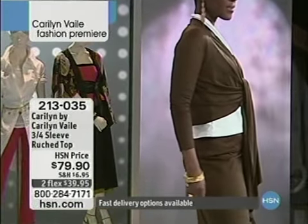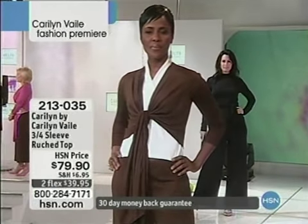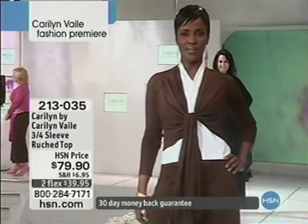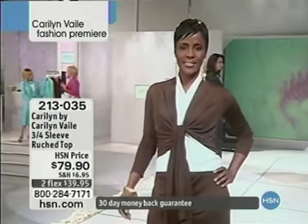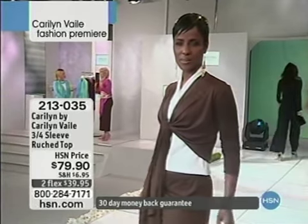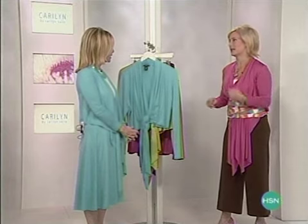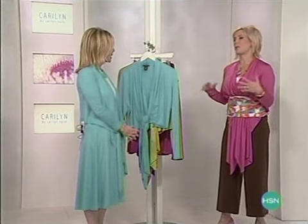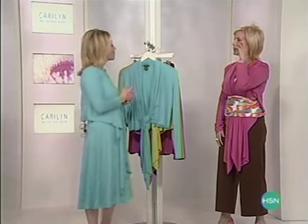What is Carolyn Vale fashion all about? In one word — multifunction. It's got to be more than just one thing. I get bored so easily, so if an item can be more than one thing, it's going to stay in my closet a lot longer. That's really where I come from when I'm designing. Who buys your fashion? What kind of feedback do you get from your customers?